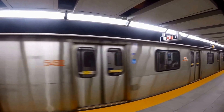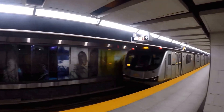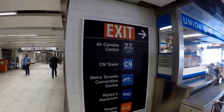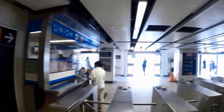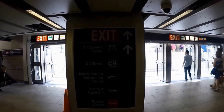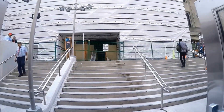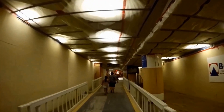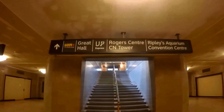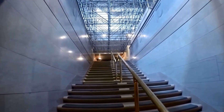The most convenient way to get to Rogers Centre is by the TTC subway. Take the Yonge-University or Line 1 to Union Station. Exit at Union Station and then follow the signs for the Skywalk or Rogers Centre and walk west. Once you exit the subway station, follow the signs into Union Station. Once in Union Station, continue following the signs for the Rogers Centre and the Skywalk.